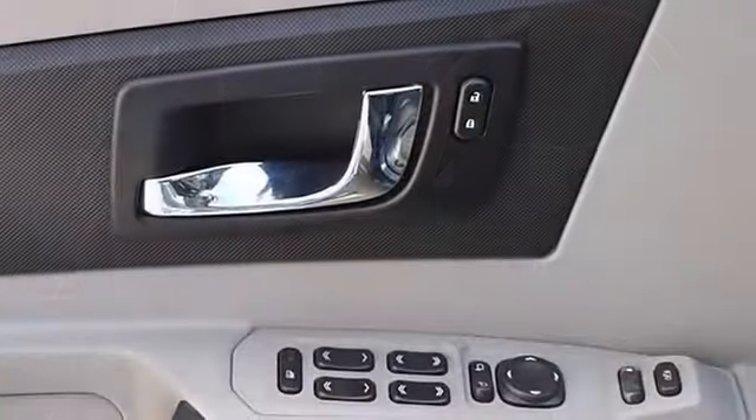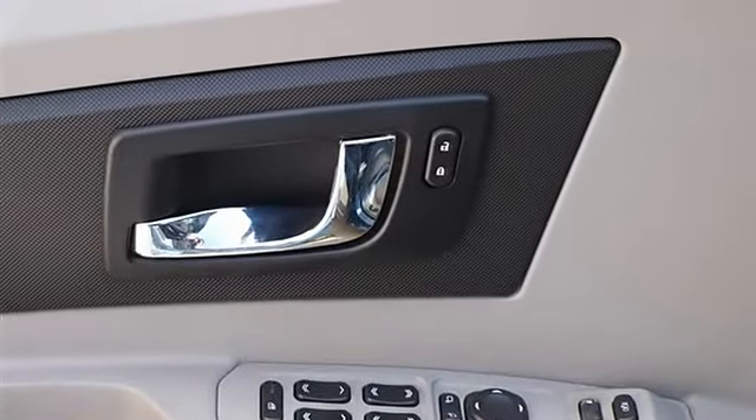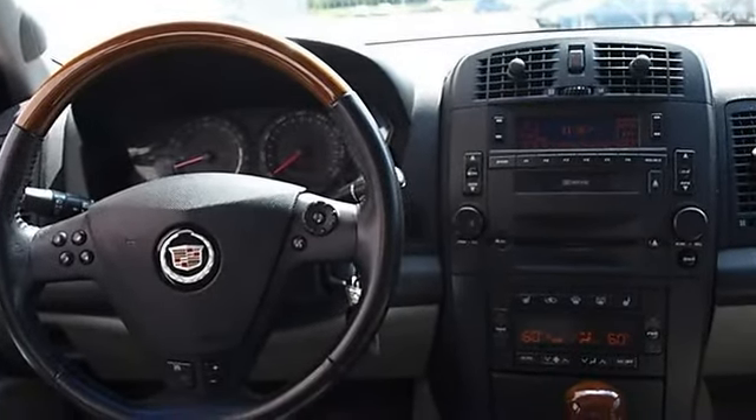Power driver seat, leather seats, bucket seats, front floor mats, rear floor mats, adjustable steering wheel, leather-wrapped steering wheel, cruise control, steering wheel audio controls, power door locks.